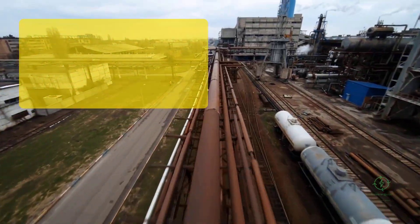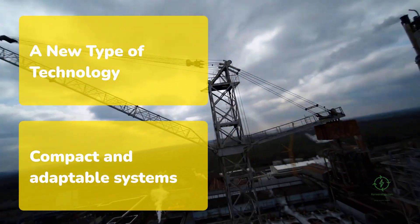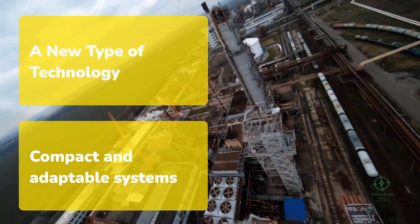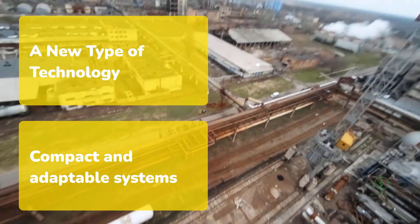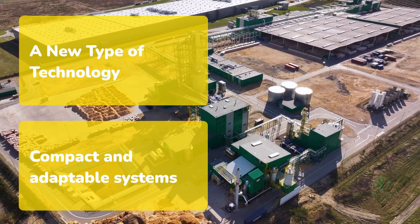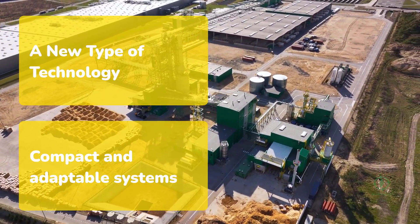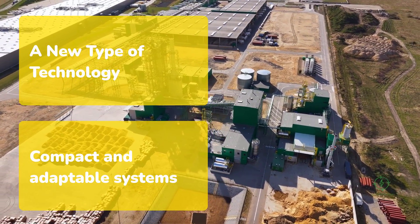At the heart of this transformation is a new type of technology. Traditional ammonia plants built around the Haber-Bosch process require constant heat and pressure. They consume enormous quantities of fossil fuel and electricity and operate efficiently only at large scale. The innovation of companies like Talisag lies in miniaturizing that process. Their systems are designed to run dynamically, responding to intermittent renewable power.